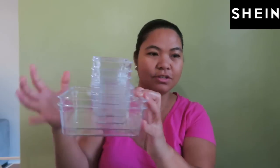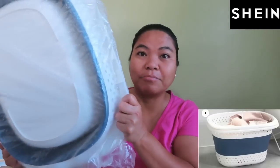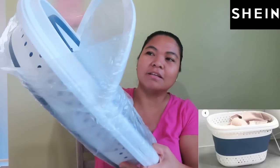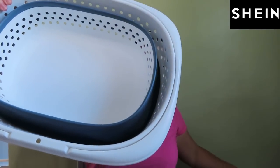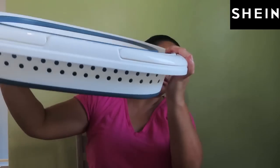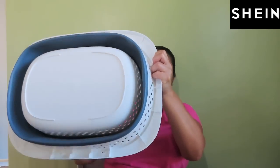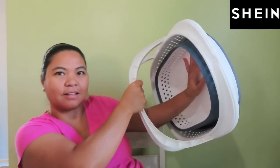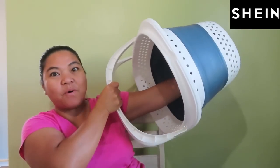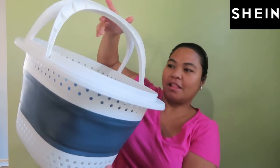Next is the laundry hamper — this is collapsible, and that's what I like about it. First, it's a space saver. This is a laundry hamper and foldable laundry basket for homes, and I like that it has two handles as well. Wow, it's pretty big — I love it!